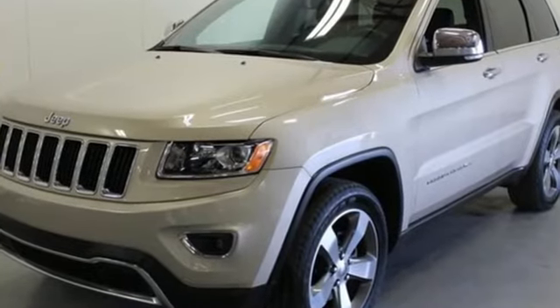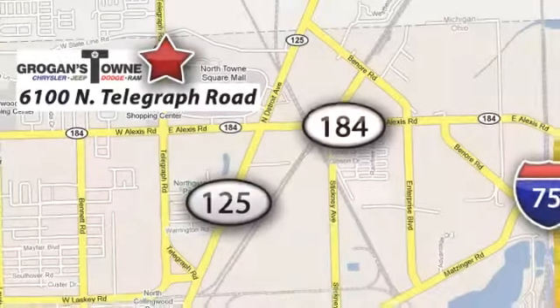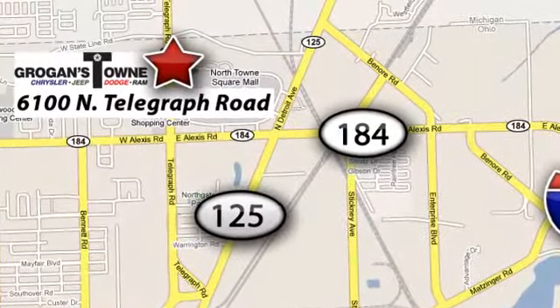The Jeep Life fits your life. Take it for a test drive today. Call or stop in today. We're conveniently located at 6100 North Telegraph Road in Toledo, Ohio.